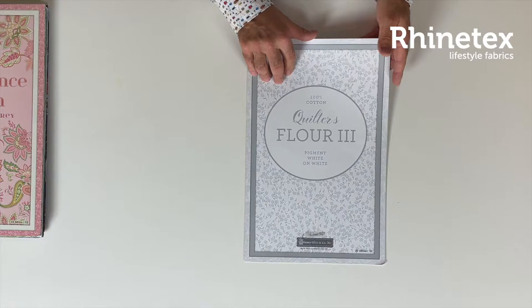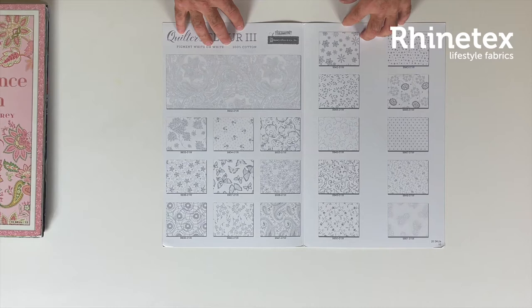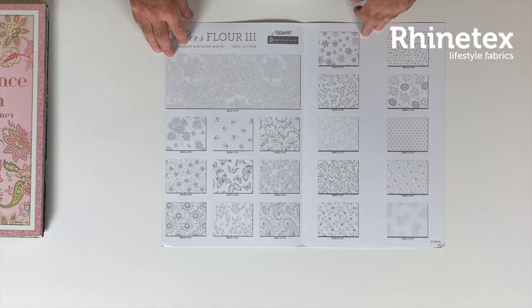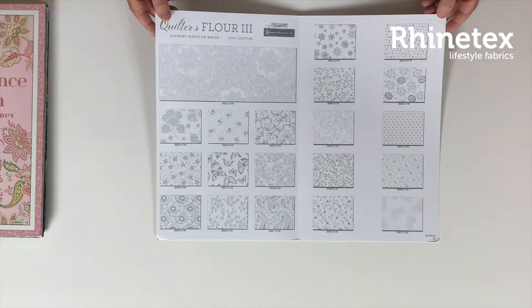Then we have some White on Whites Floor 3 — it's called that, and it's a collection of nice white-on-whites. A little bit paisley-like, butterflies, flowers, swirls, paisley — all nice patterns. You can find them in our webshop.